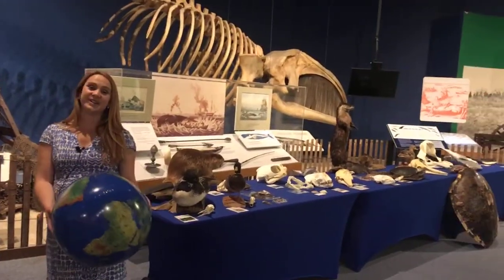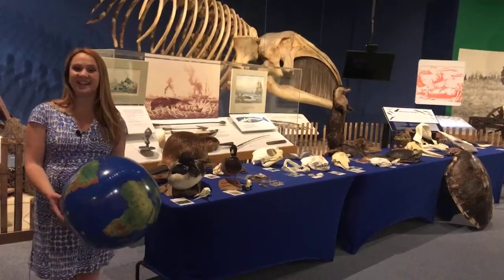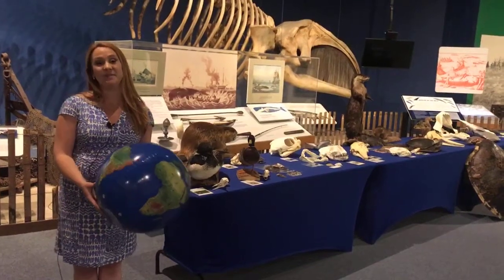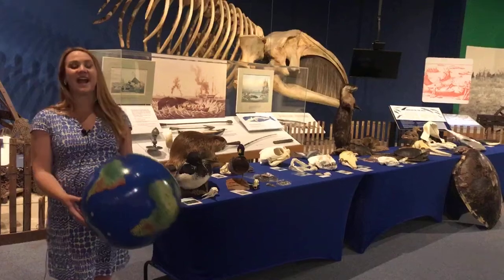Hi friends, welcome to the New York State Museum. My name is Kat Morehouse and I'm a museum instructor here. Today we are back in our open spaces exhibit at the museum to talk about aquatic animals, their habitats, and their adaptations.